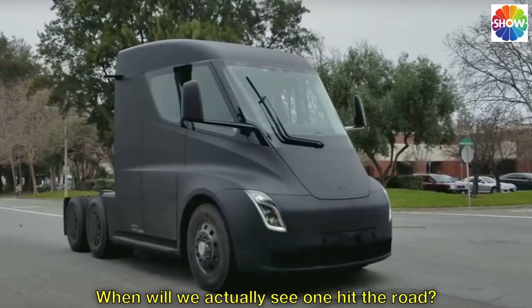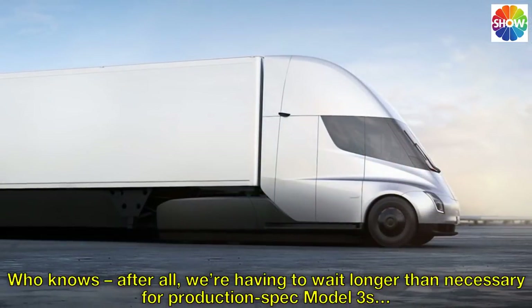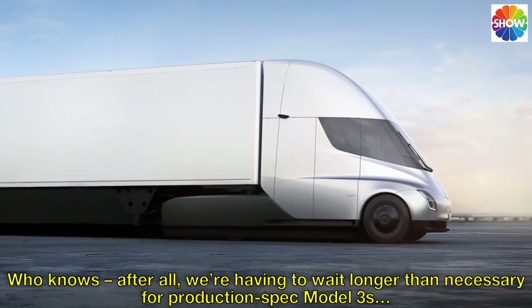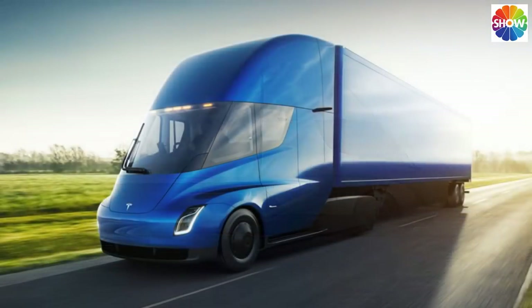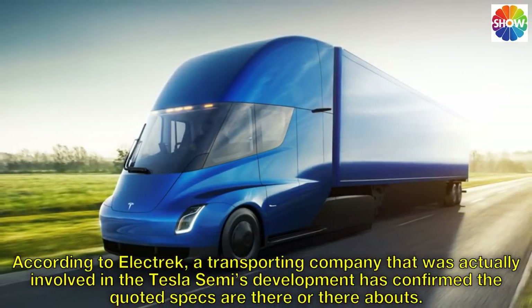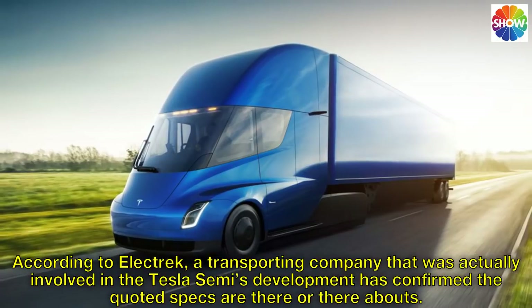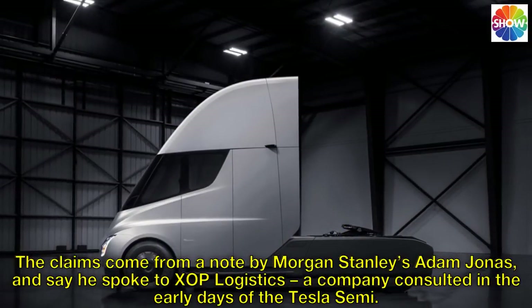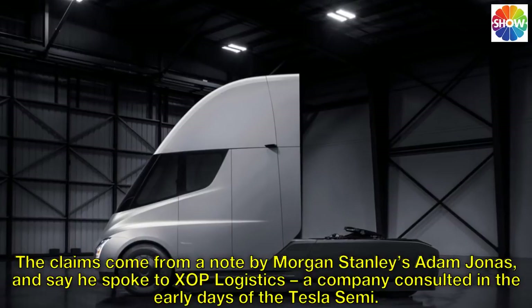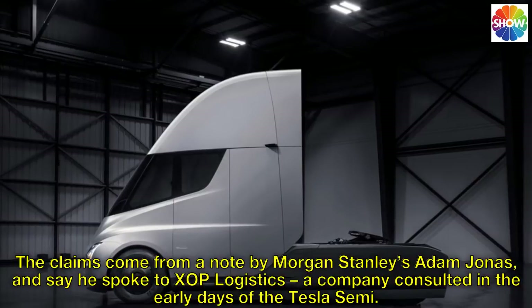When will we actually see one hit the road? Who knows — after all, we're having to wait longer than necessary for production spec Model 3s. According to Electrac, a transporting company that was actually involved in the Tesla Semi's development, the quoted specs are there or thereabouts. The claims come from a note by Morgan Stanley's Adam Jonas, who said he spoke to Zop Logistics, a company consulted in the early days of the Tesla Semi.